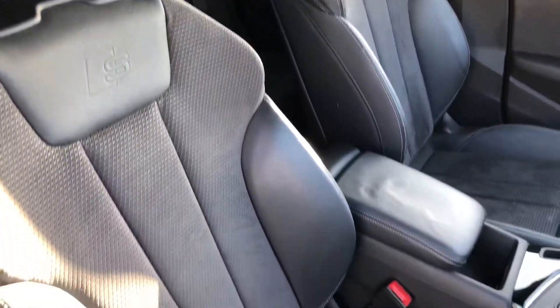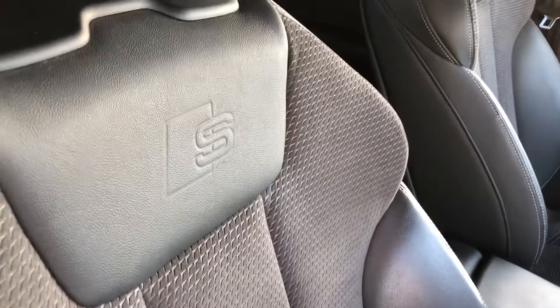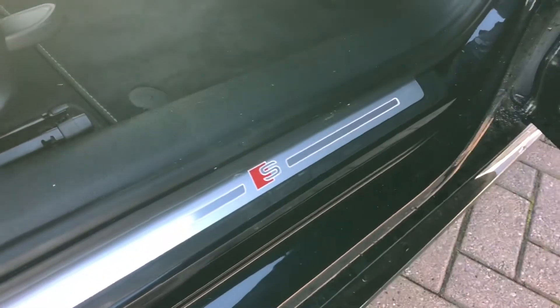Inside you've got your half leather, half Alcantara interior, with the S logo embossed there. The two front seats are heated, and at the bottom you've got your illuminated doorsill trims.